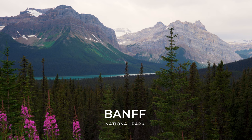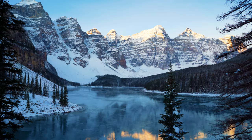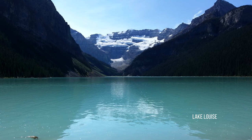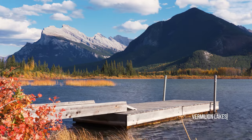We will begin in the Rocky Mountains with a place most have all heard of, and that is Banff National Park. Banff National Park is Canada's oldest national park and was established in 1885 as Rocky Mountains Park. Located in Alberta's Rocky Mountains, Banff encompasses 6,641 square kilometers of mountainous terrain.